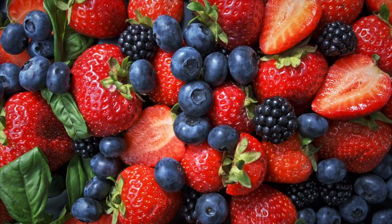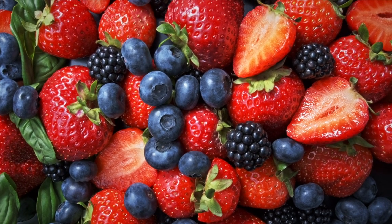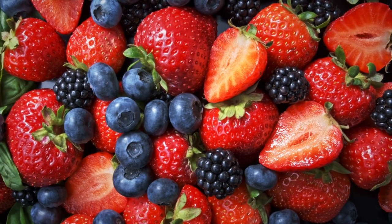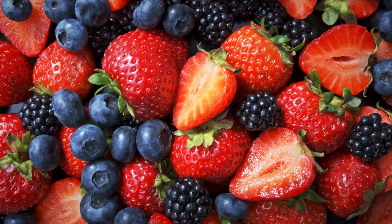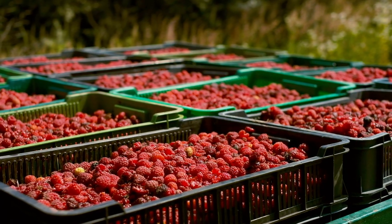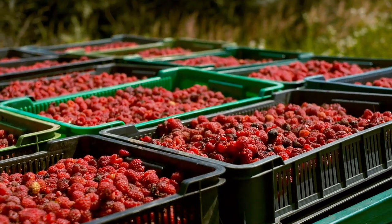Number 3: Berries. Berries, especially strawberries, blueberries, and raspberries, are high in antioxidants called polyphenols, which may help to lower cholesterol levels and reduce the risk of plaque buildup. Berries are also high in fiber, which can further help to lower cholesterol levels.